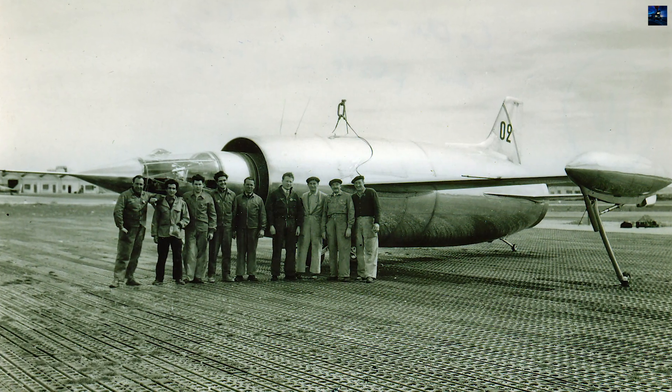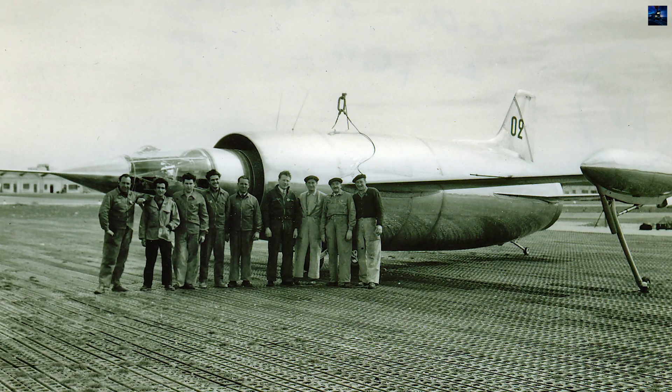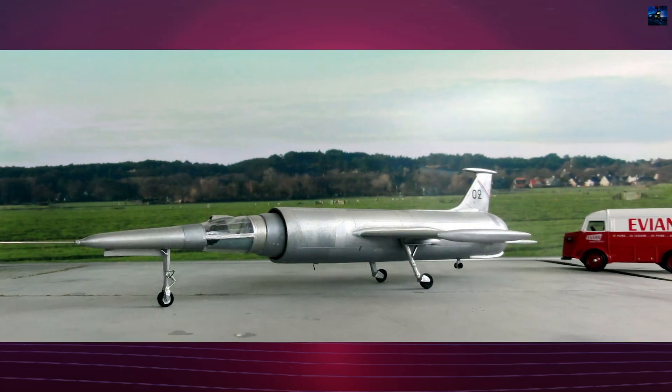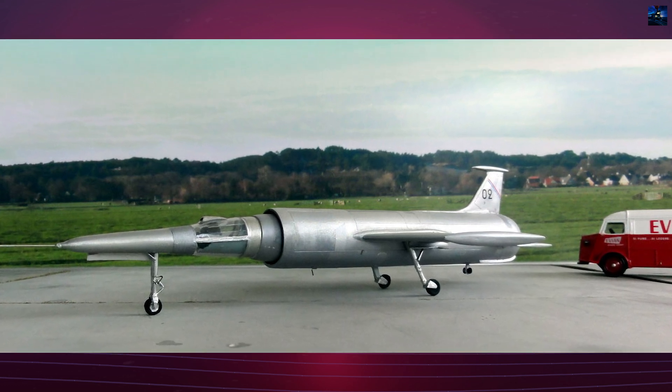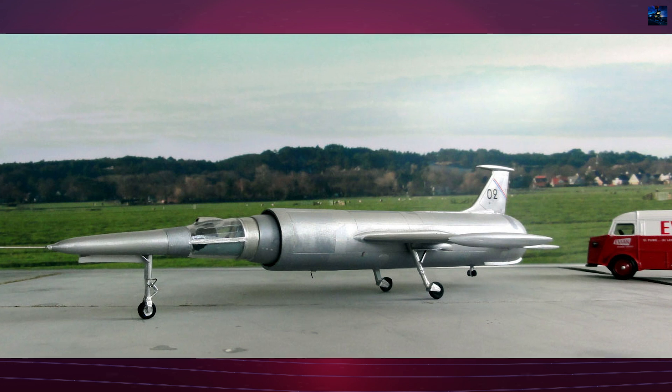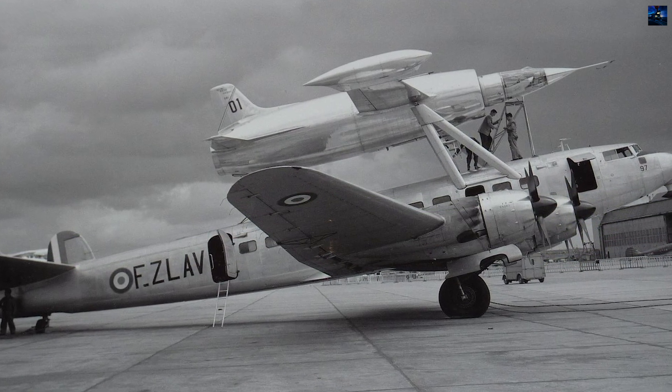The Leduc 0.22, developed from 1952, was intended as a light supersonic interceptor. It incorporated a SNECMA Atar turbojet within the ramjet to allow self-powered takeoff and acceleration to ramjet ignition speed. The first flight on turbojet power occurred on December 26, 1956, but the ramjet was never tested due to financial withdrawal.